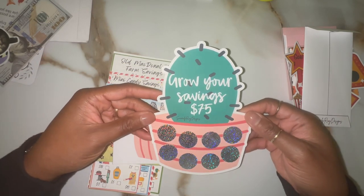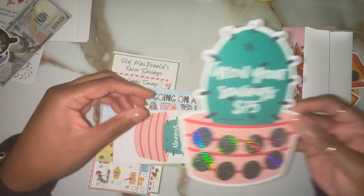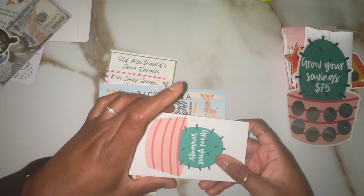This one is adorable. Who doesn't love a good succulent? So this is a nice challenge as well, and it also comes with an envelope.